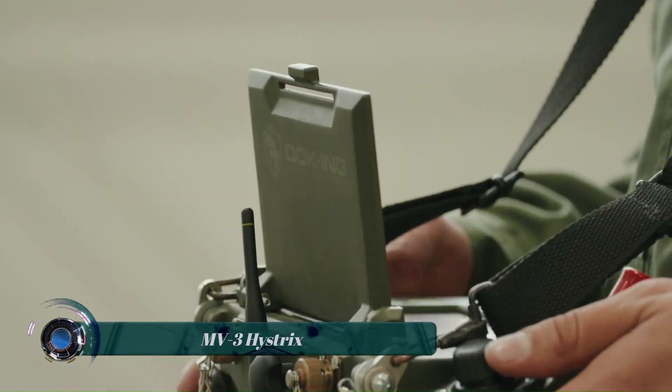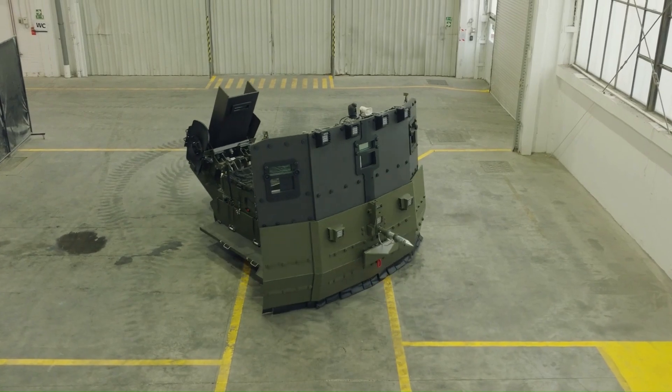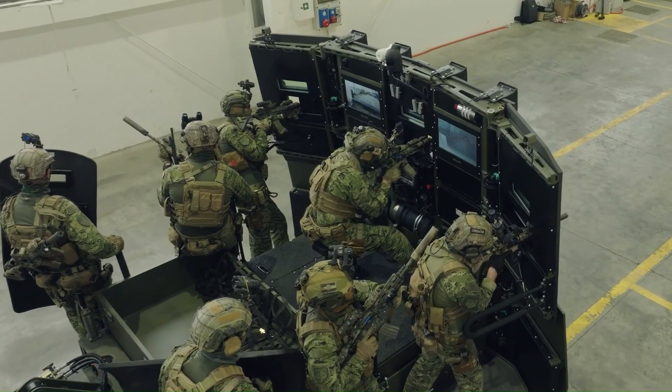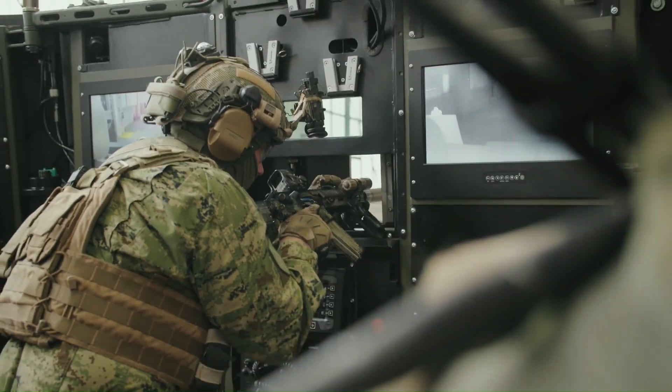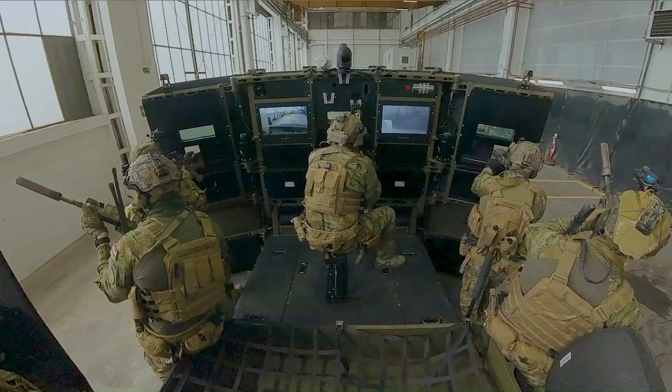The MV3 Hystrix is a multi-mission remote-controlled robotic system developed by DOKING, a Croatian company. This system is designed to support counterterrorism, hostage-release operations, and social unrest crisis missions.